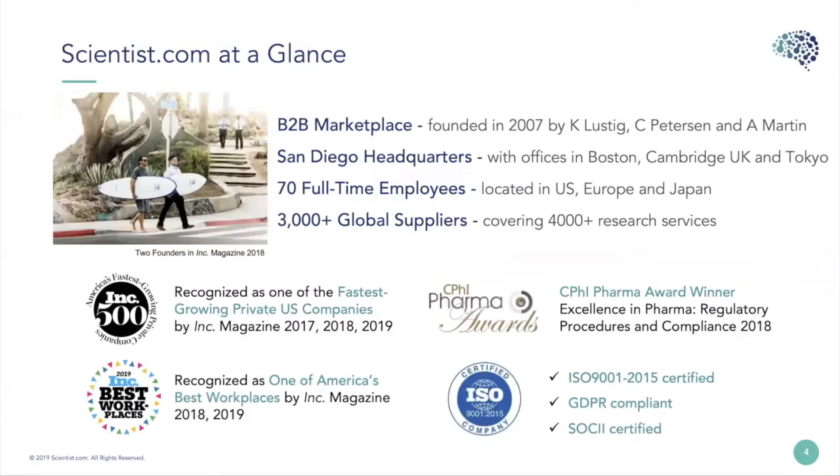Scientist.com is a B2B marketplace and we were founded in 2007. We currently have headquarters in San Diego but we have offices around the world including Boston, Cambridge, UK, and Tokyo. We have about 70 full-time employees currently and over 3,000 global suppliers covering 4,000 or more research services in our network.